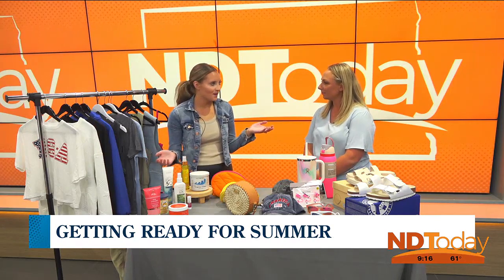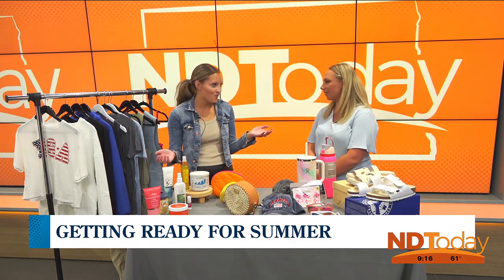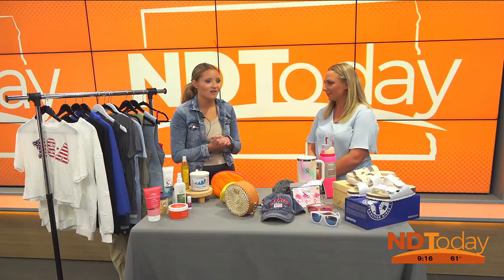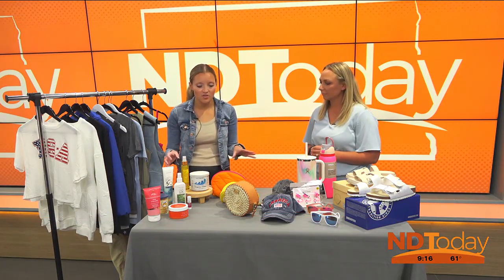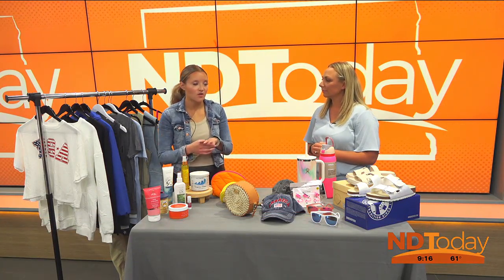Memorial Day weekend is coming up — it's crazy how fast it's here. Summer's here, the weather's getting warmer, so we're kicking off summer with so many good things right now. Bath & Body just launched their new summer collection, and anytime they launch a new collection that's like the start of a new season. So they have a lot of really fun things right now.